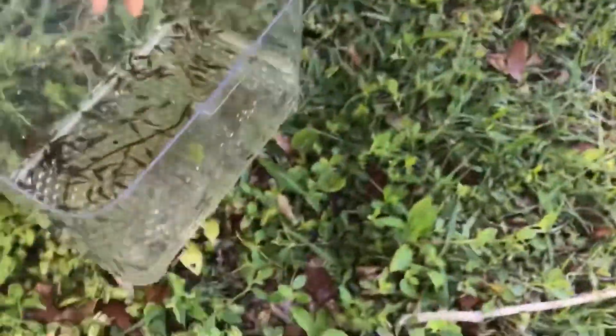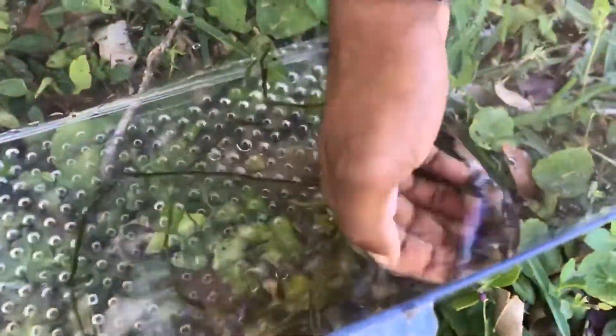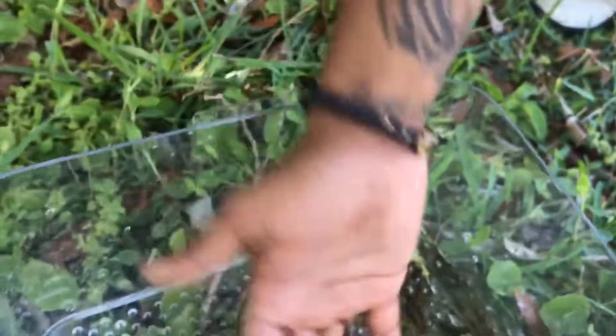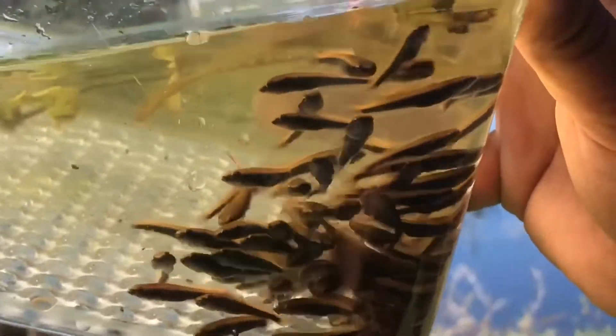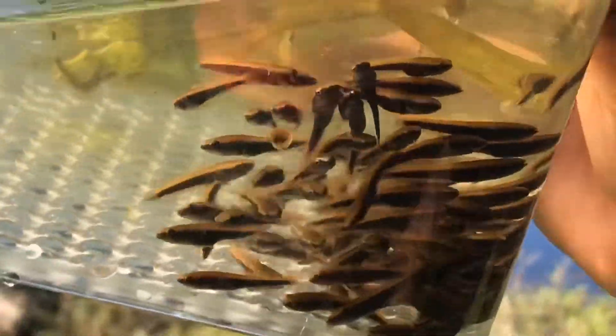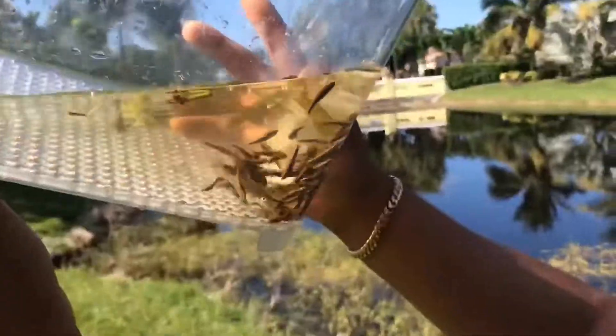Oh my gosh — we got a bunch of snakes! Check that out, bro. This was crazy — never seen them so tiny. You guys can see why they're so invasive, because both parents will actually guard all the babies, make sure nothing attacks them and make sure they eat. Look at all those ones we got in that one scoop!